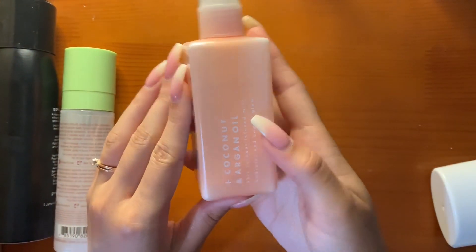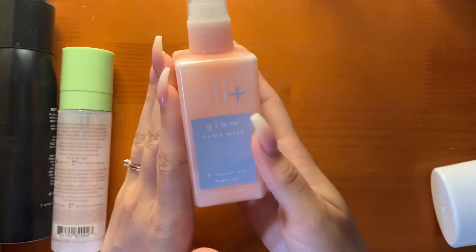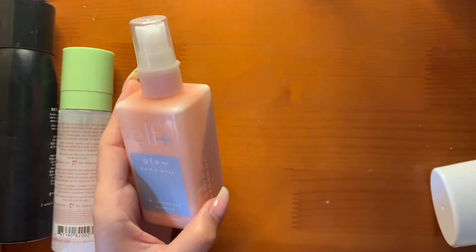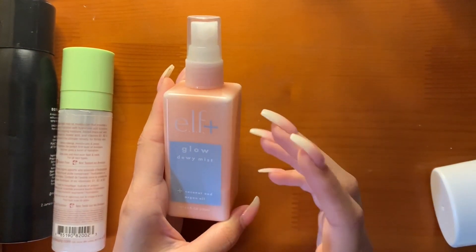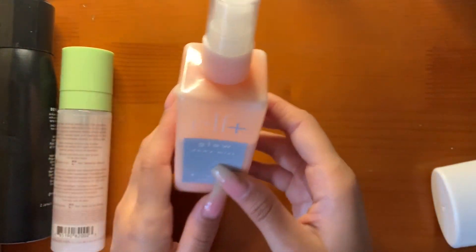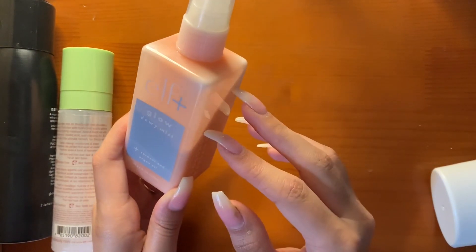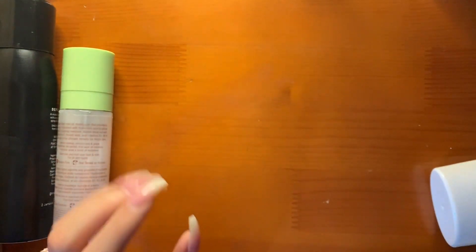This is the Elf Glowy Dewy Mist with Coconut and Argan Oil. This is very dewy — if you want to be dewy, you'll get this. For the summertime I cannot use it because I'll get too oily too fast. It's also great to intensify shadows, but right now I'm not using it a bunch because it gets crazy.